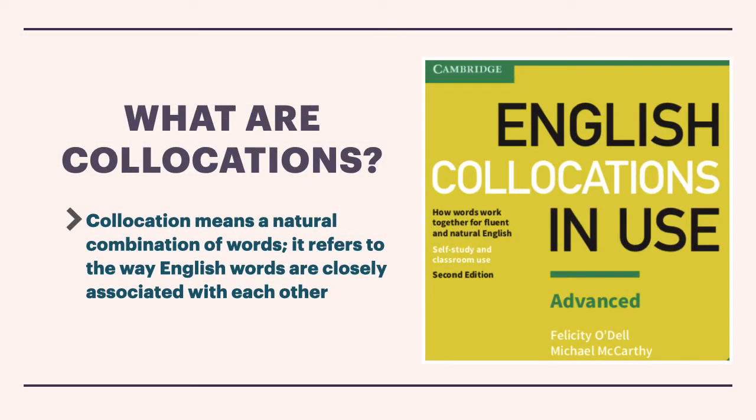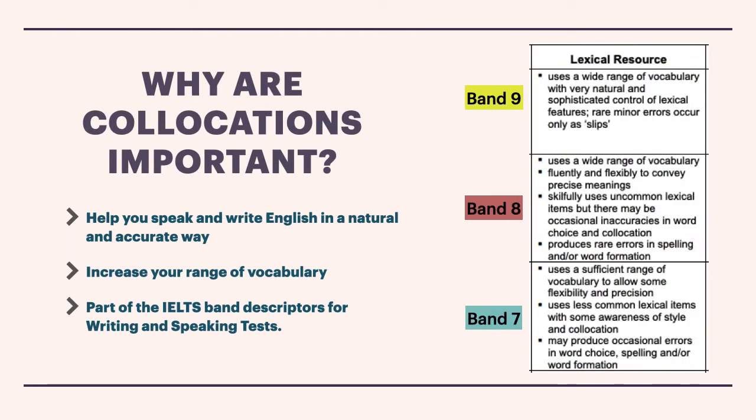What are collocations? Well, collocations are a natural combination of words, and that means it refers really to the way English words are closely associated with each other. So why are collocations important?